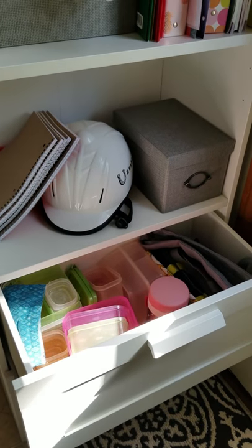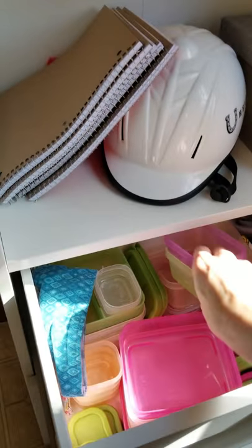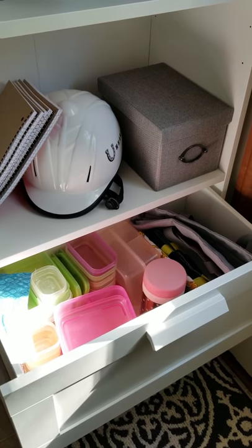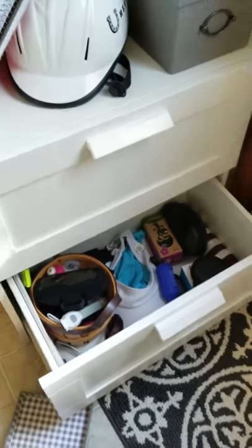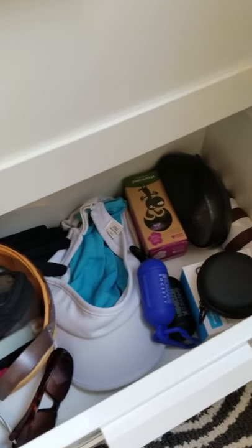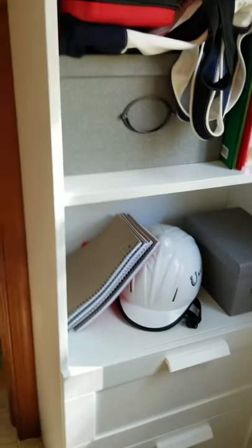Looking at the drawers: these are all the supplies the kids use for taking lunches to school. I don't have space in my kitchen for all of this, so keeping it here has worked out perfectly. I'm also a runner, and over the years you accumulate stuff — this drawer has gloves for winter, hats for summer, an umbrella, and extra dog poop bags. It's just about creating space that works for you and your family.